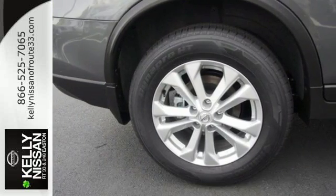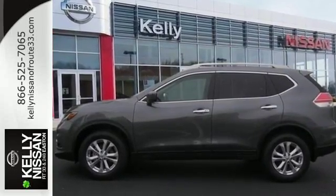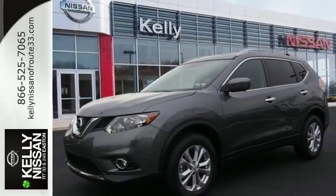Tall, long, or wide, there's plenty of cargo and passenger space inside this sharp cabin which features a class-exclusive divide-and-hide cargo system. Serve up a stylish first impression with LED daytime running lights and a rear spoiler.